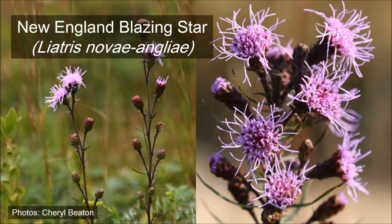New England blazing star is a member of the aster family that produces large showy pink blooms beginning in late summer that are very attractive to pollinators. Found exclusively in the northeastern United States, this globally rare species can be found in grasslands along the south shore of the island as well as along the road edges in the middle moors.